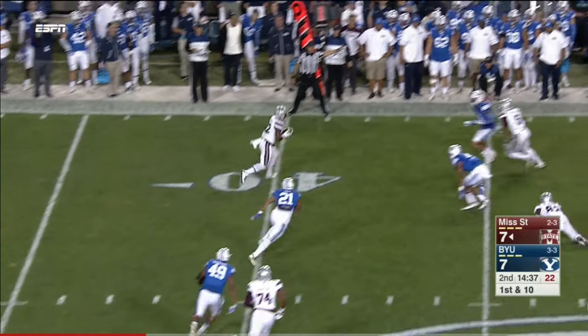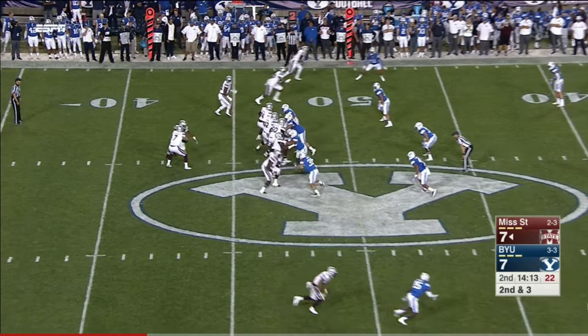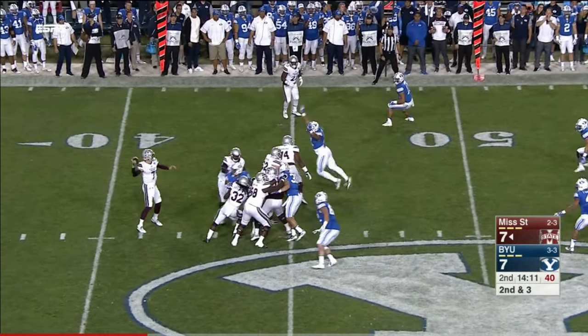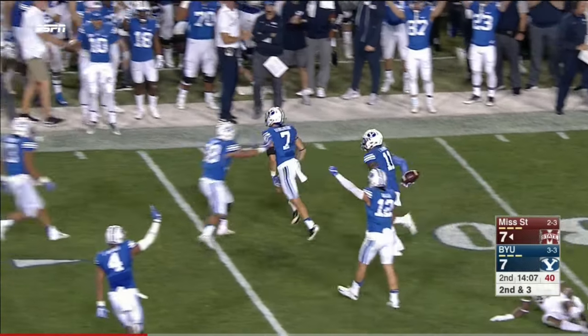On play action they get it to the perimeter for a couple yards. Now second and three after that last completion to Deere. They pump in goal — Fitzgerald intercepted by Micah Hanneman.